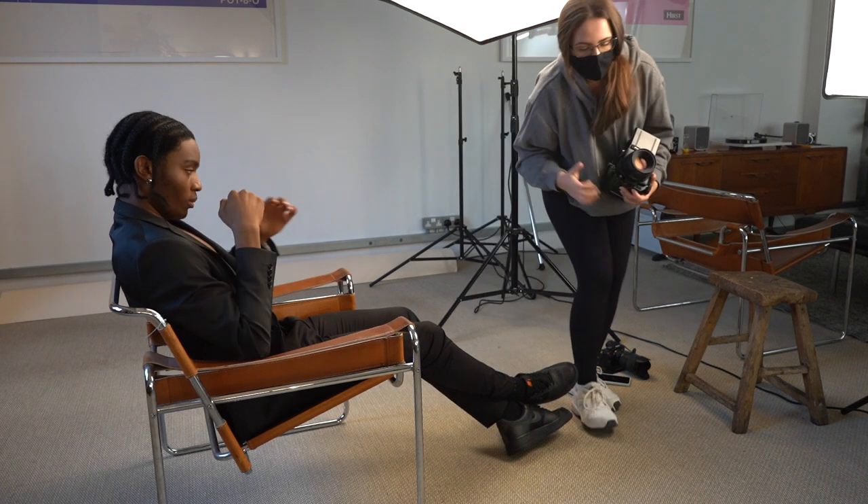I'm going to get you to kind of lean onto your knees, if that makes sense. So you're like — yeah, yeah, perfect. That's nice, actually. If you look over there again. Hold that there for me. Amazing. We'll go one, two, three.